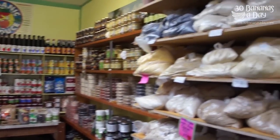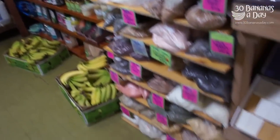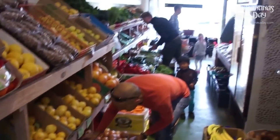So check it out — Organically Grown, St. Bernard's Road, McGill. It's where we do most of our shopping in South Australia. And bananas, some more bananas — 30 bananas a day. We'll see you down the shop. Take care.